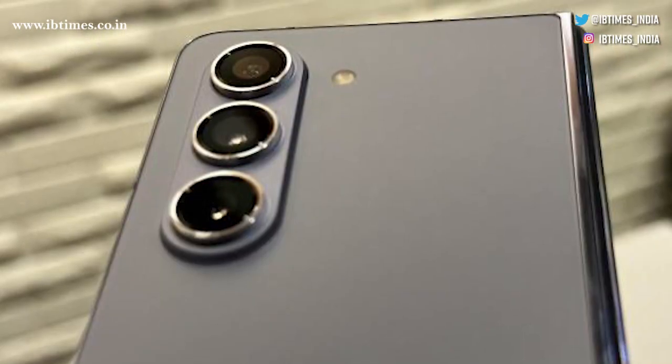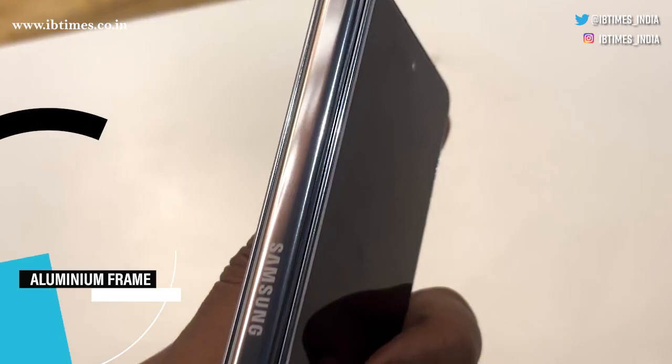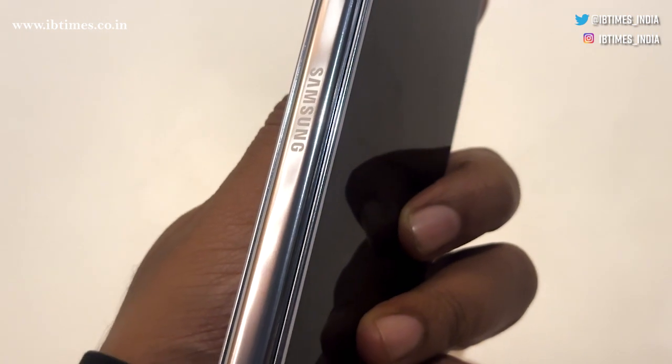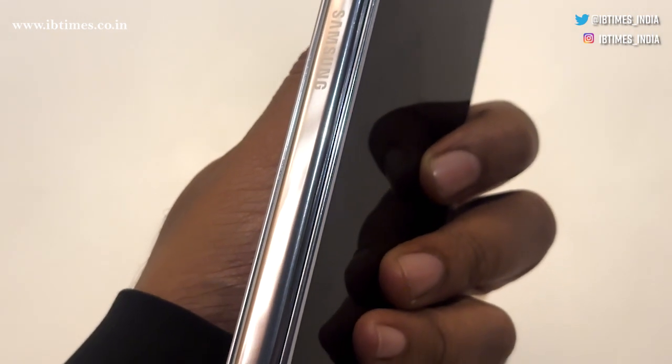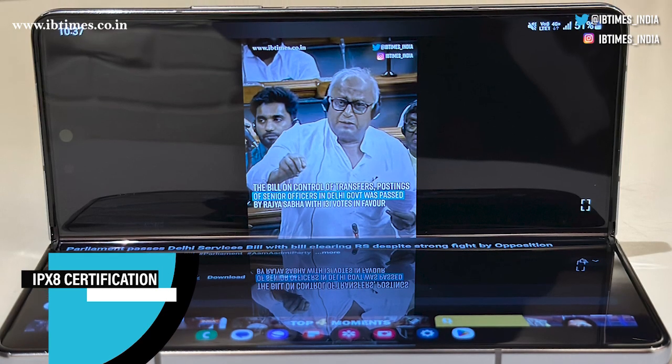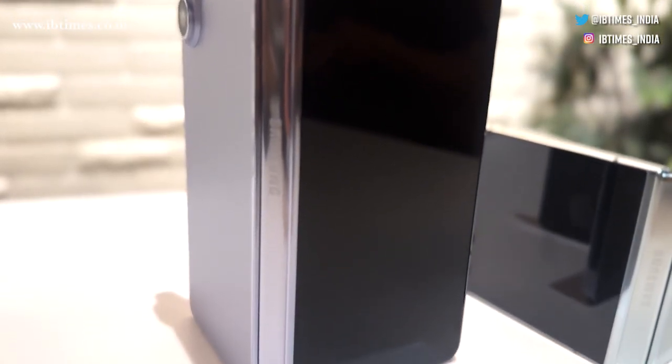The Galaxy Z Fold 5 boasts an aluminium frame that complements the elegant icy blue shade. It is more than aesthetics — it is durability. And with IPX8 certification, this phone is ready to weather the elements.